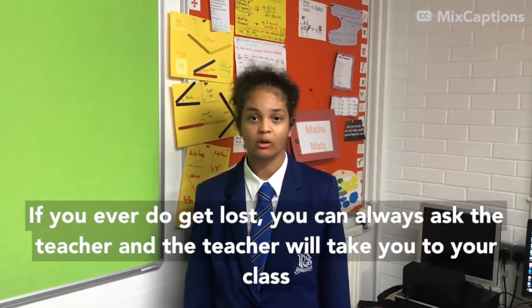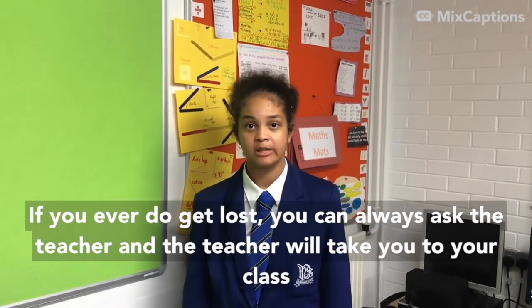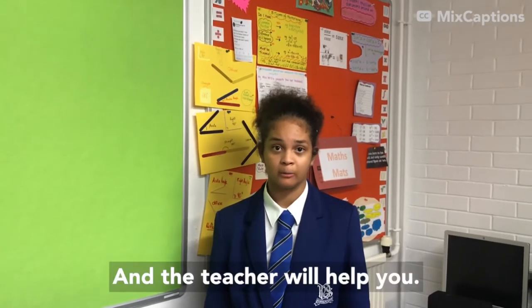If you ever do get lost, you can always ask a teacher. The teacher will take you to your class and help you.